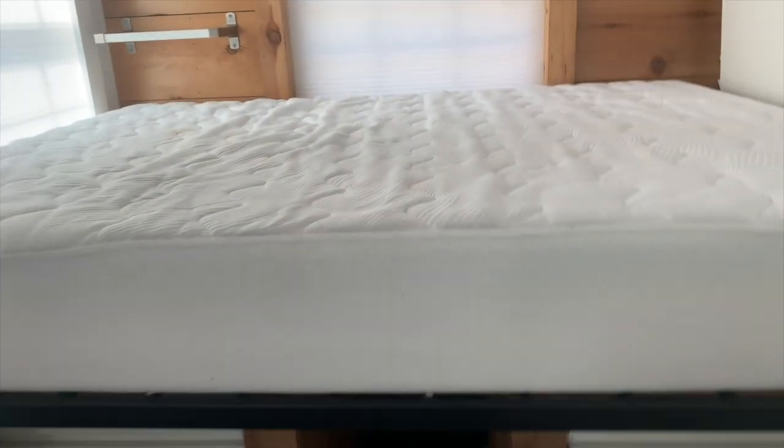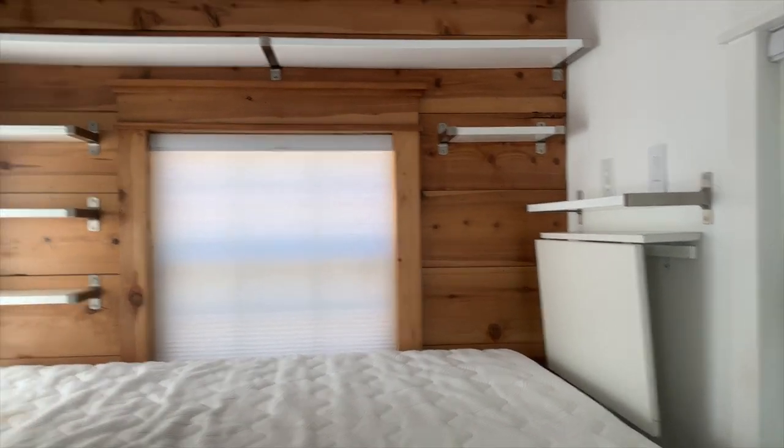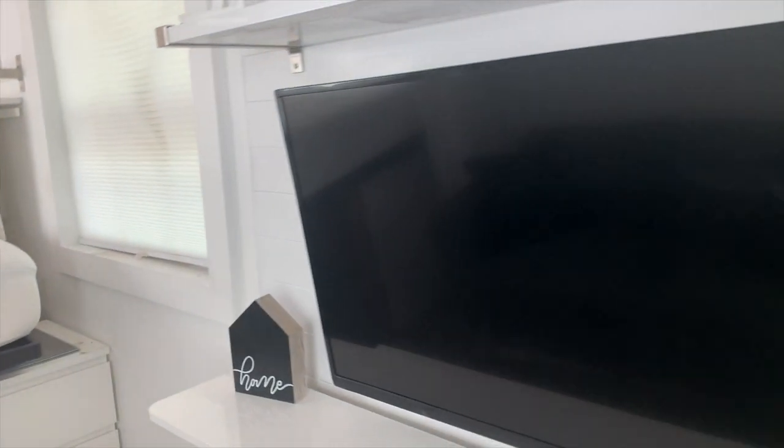Hey everyone, welcome to my tiny house. Let me show you around. This is the bedroom area with lots of storage. Under here there's a hydraulic lift that lifts the mattress up, and there's a lot more storage underneath the bed. There are three jars on each side. This is a Tuft & Needle mattress with a cover. There's a lift desk here and lots of storage shelving, with bins that fit up here included. And then this curtain here for privacy. Moving on to the living room area.